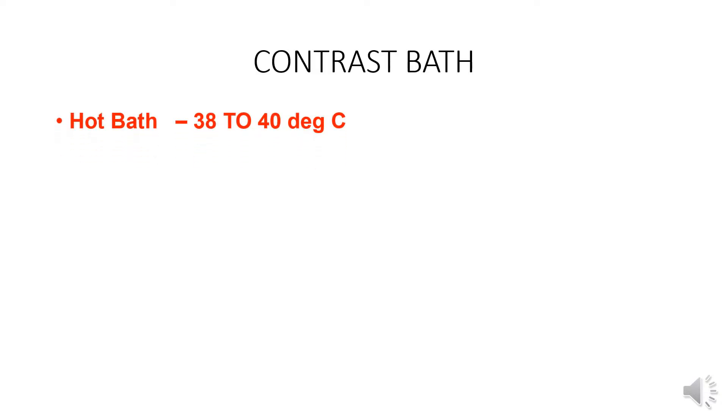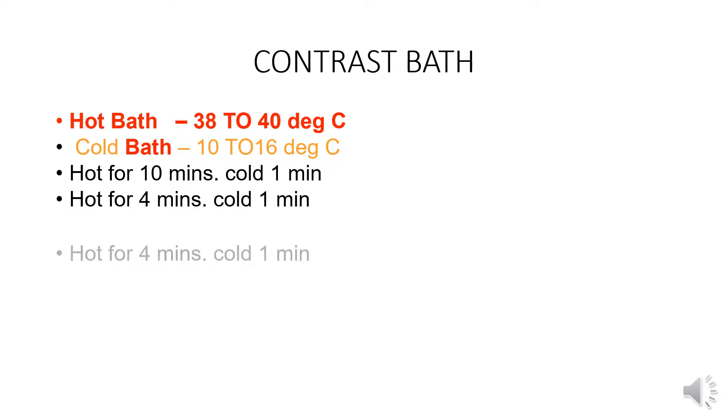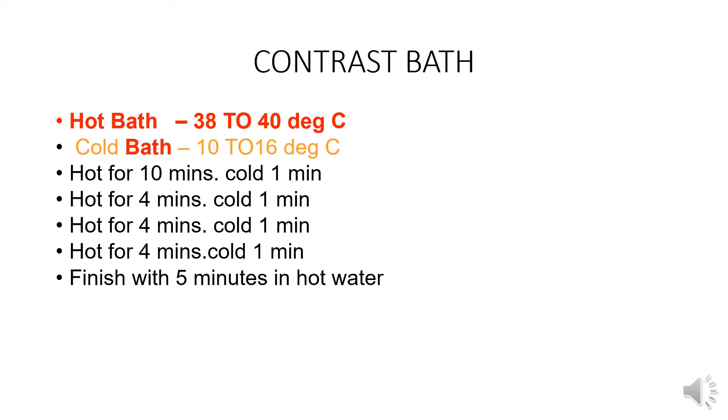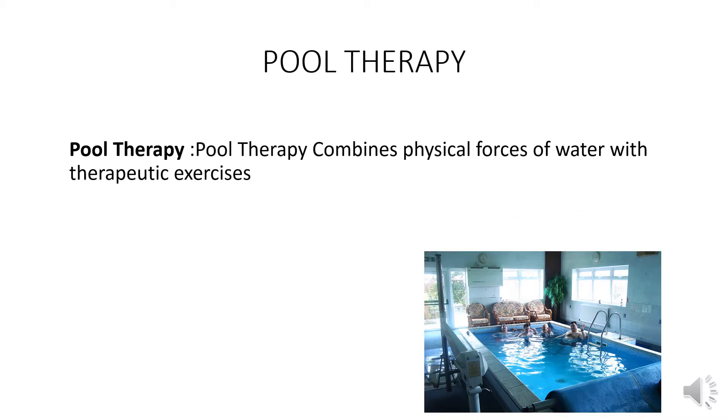Contrast bath: hot bath 38 to 40 degrees Celsius, cold bath 10 to 16 degrees Celsius. Protocol: hot for 10 minutes, cold 1 minute, hot 4 minutes, cold 1 minute, hot 4 minutes, cold 1 minute, finish with 5 minutes in hot water. Precaution: monitor for thermal shock.